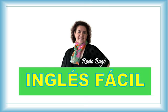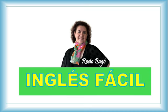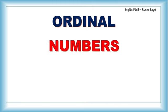Welcome to Inglés Fácil with Rocio Bagu. Inglés Fácil means Easy English and that's what we do here, making the learning process easy and enjoyable. Today we have a class that probably you've needed for a long time. Today we're going to see Ordinal Numbers.